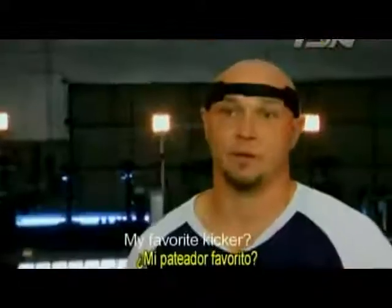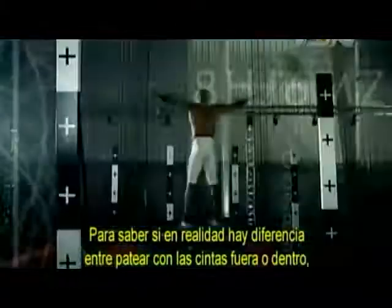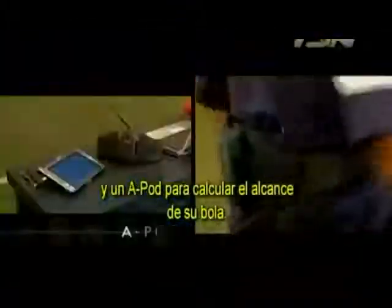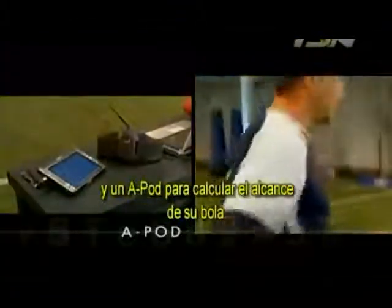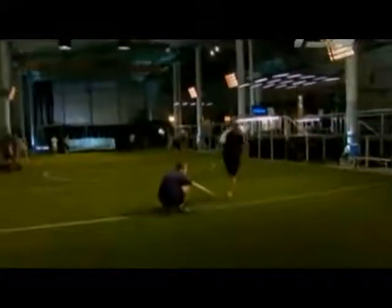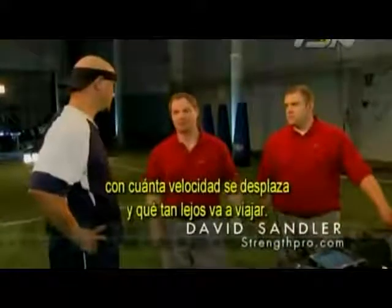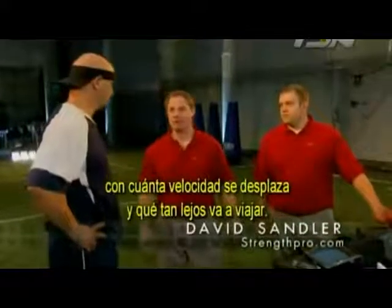It takes a lot of confidence to be the guy they call into the field in the clutch. To find out if there is really a difference between kicking with the laces in and the laces out, we fit Sebastian with wireless accelerometers and an A-pod to help calculate the carry of his ball. We're going to know exactly how much force you hit the ball with, how much momentum the ball is carrying through, and how far that ball is going to travel.